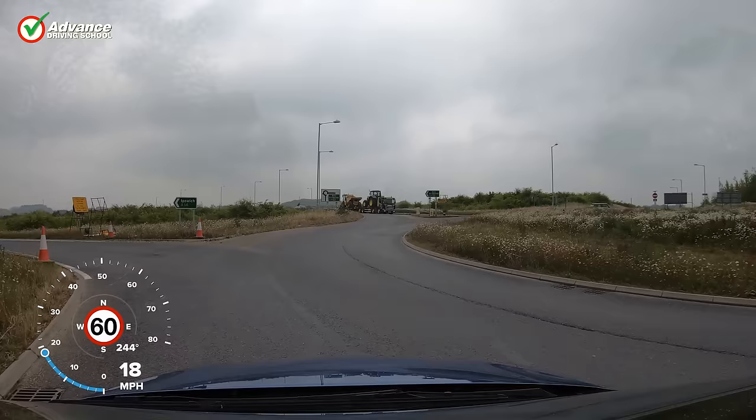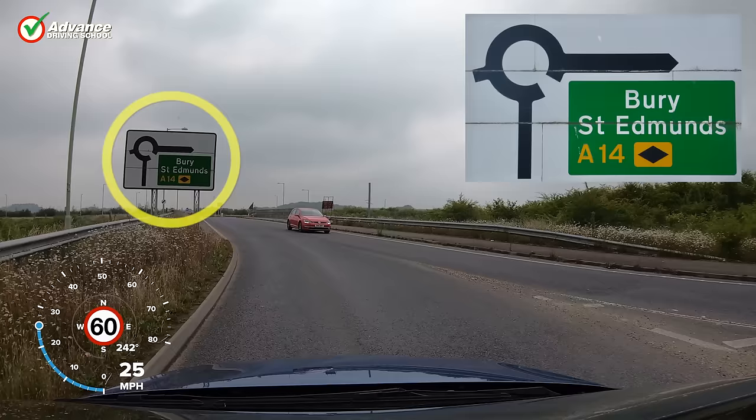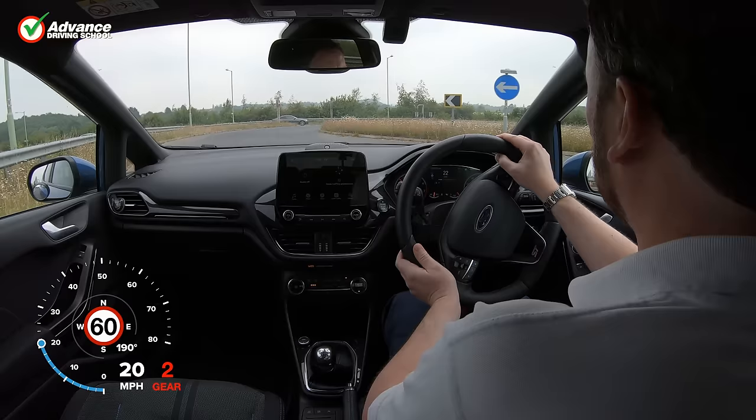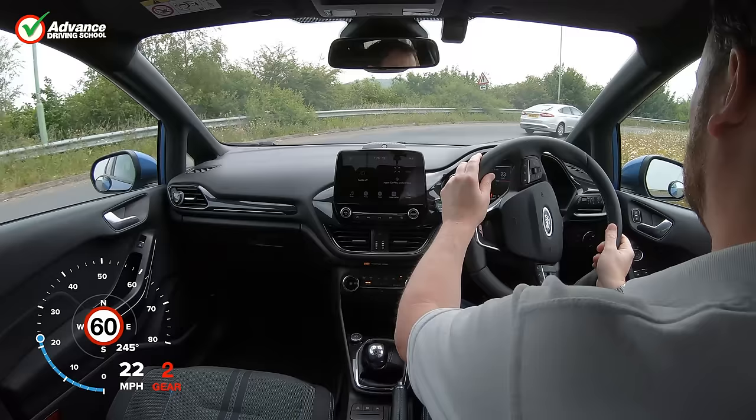Here is another roundabout where we need to drive to Bury St Edmunds. The sign shows that we need to turn right, first exit. Since we are turning right we should use the right lane. It doesn't matter if it's the 1st exit, as the number of the exit has no bearing on our lane choice.